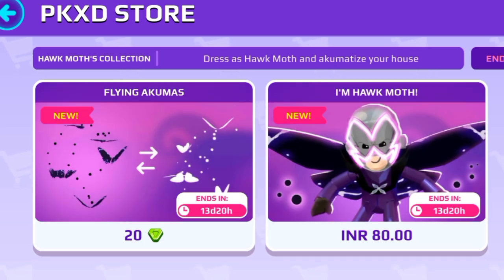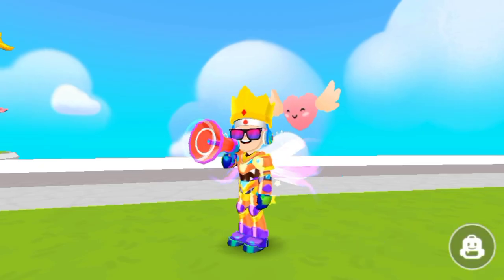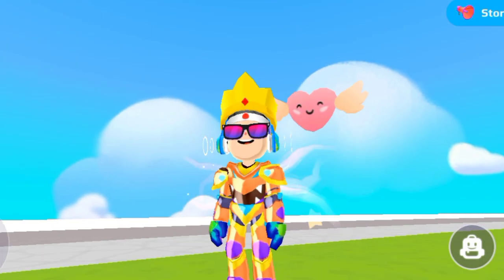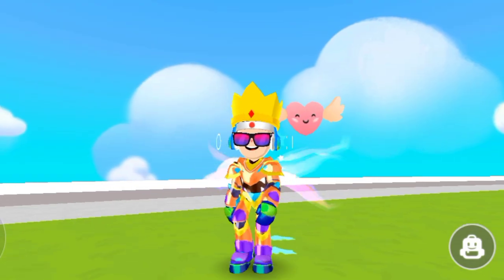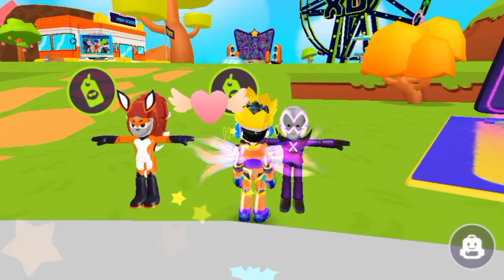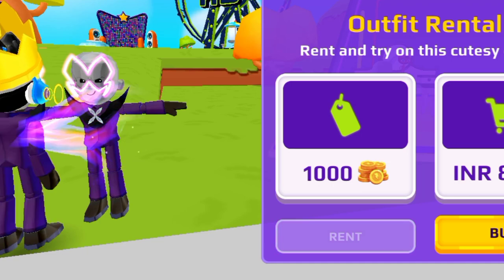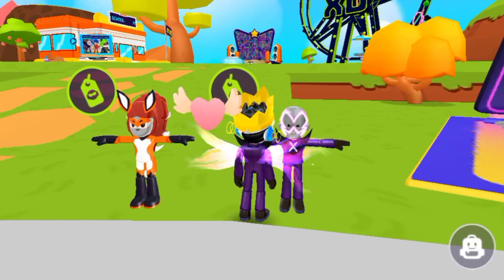Here's the Hawk Moth pack with flying akumas — it's amazing! But if you don't want to buy it, here's something for you: as I already told you, both are also available to rent. You can try them — it's just 1000 coins, which is amazing.